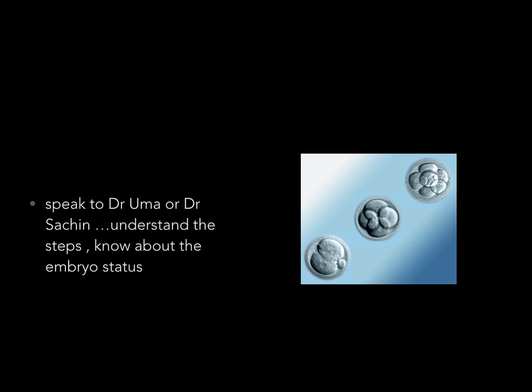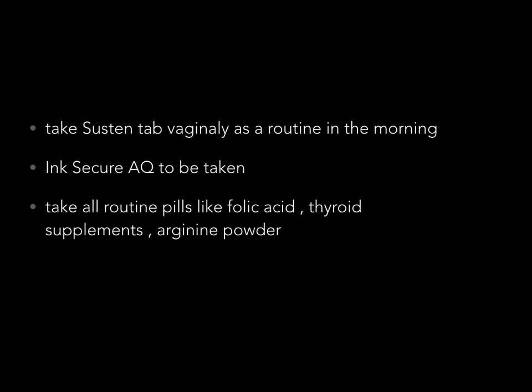You are also more comfortable once a dummy transfer is done. When you arrive at Pristine Women's Hospital for an embryo transfer, please do speak to Dr. Uma or Dr. Sachin to understand the steps of the procedure and to know about the embryo status — how many embryos, what is the grade, how many will be transferred, how many are available for cryopreservation, and whether you are going to blastocyst stage.